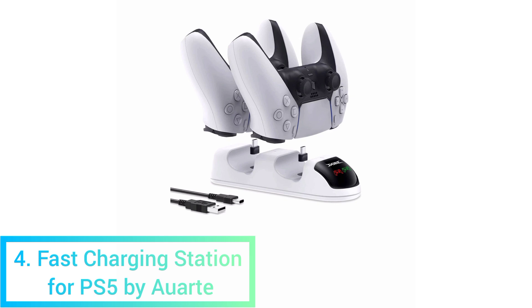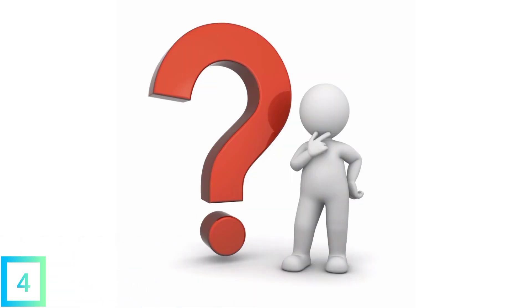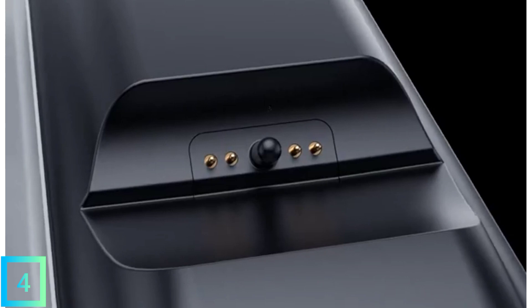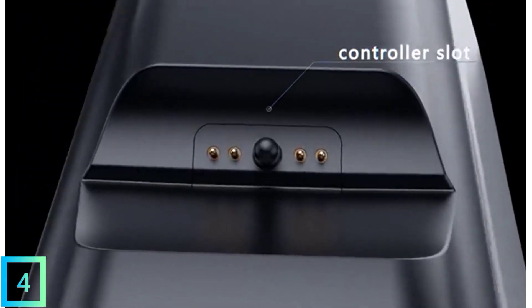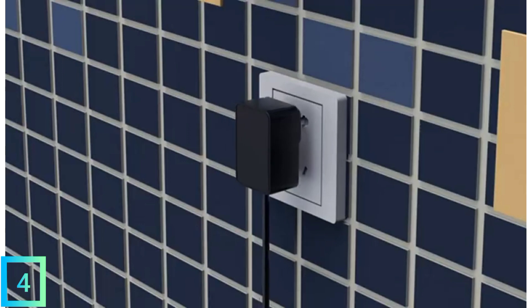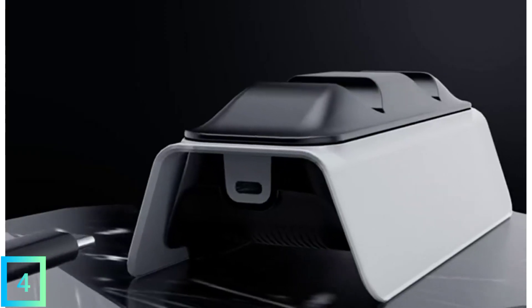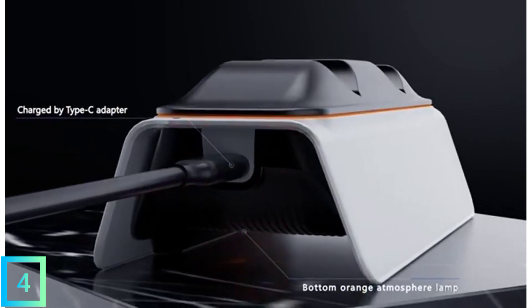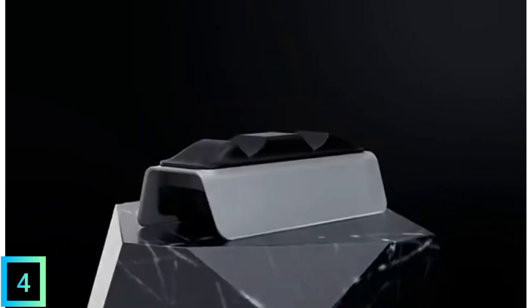4. Fast Charging Station for PS5 by ART. Are you looking for the best PS5 charging station that stands up? We suggest you check out the ART Dual Charge PS5 Controller Charger. It's a great way to save space, especially if you don't have enough room on your desk for a charging station that sits flat. The ART Dual Charge PS5 controller charger is one of the best PC gaming setup accessories for less than $50.